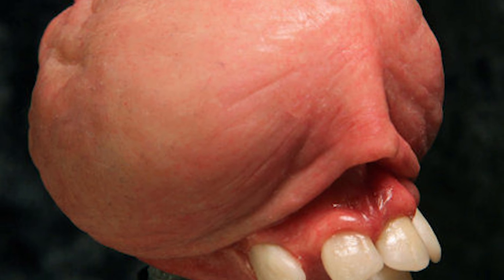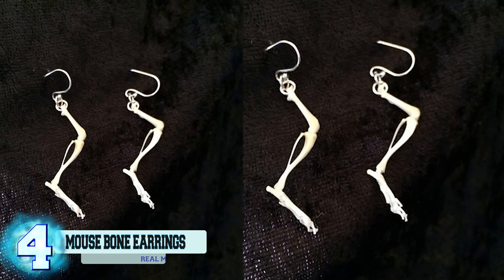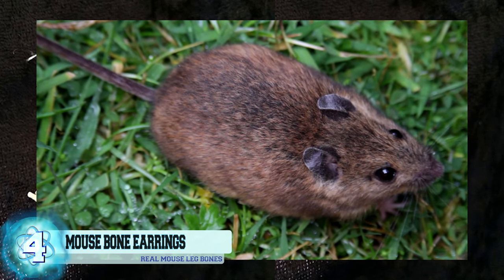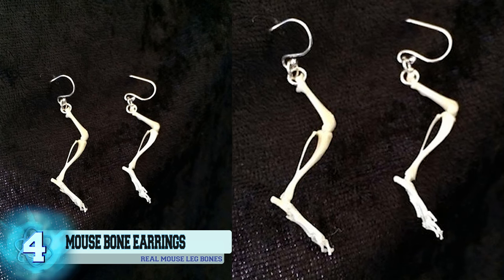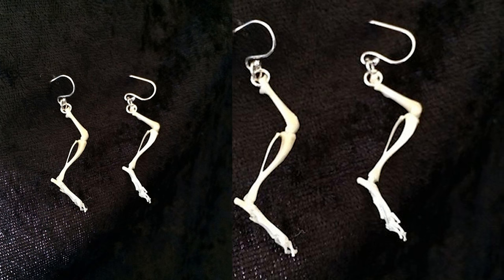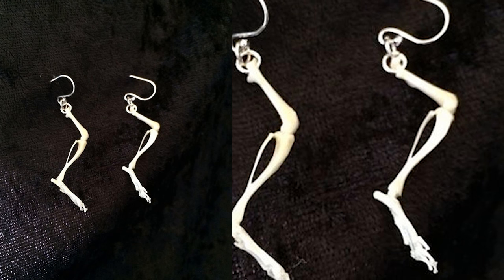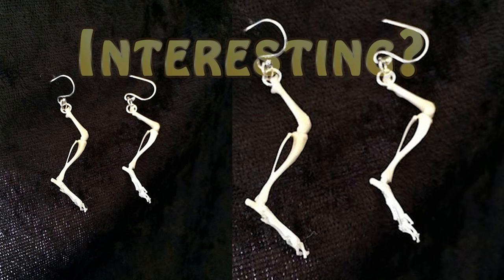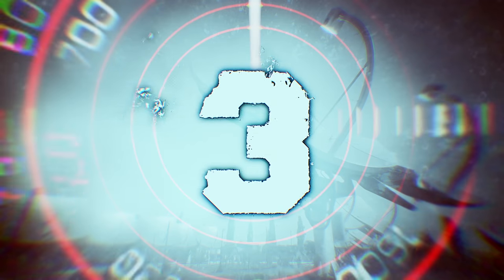Number 4: mouse bone earrings. These earrings are made out of the hind legs of a field mouse. Thankfully, this mouse died of natural causes as stated by the creator. They are definitely something not every person can pull off. The bones were first cleaned through an environmentally safe process, then pieced together one by one using a strong epoxy, all done by hand. The final product is, dare we say, kind of interesting. Forty bucks and they're all yours.